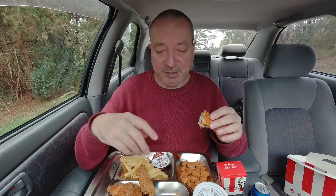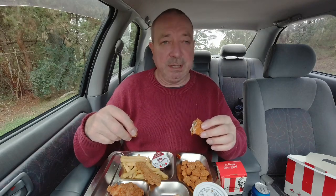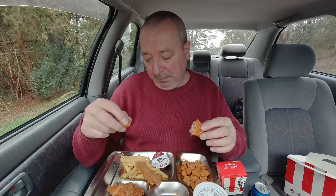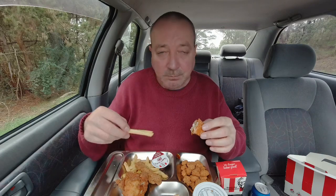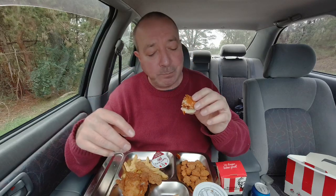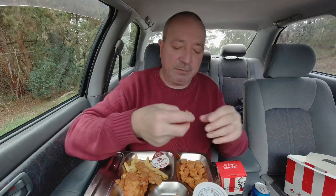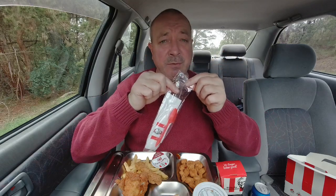Now I know that if you went in and bought all these things separately — some of them you can't, you can't go in and buy one tender, but you can buy one fillet, a snack popcorn, a portion of chips. I know if you went in and bought them all separately it'll cost you a lot more than $13.45. But I think when you get a box meal like this, they're starting to get a little bit pricey. For value I'm not entirely impressed, though it does taste good of course.